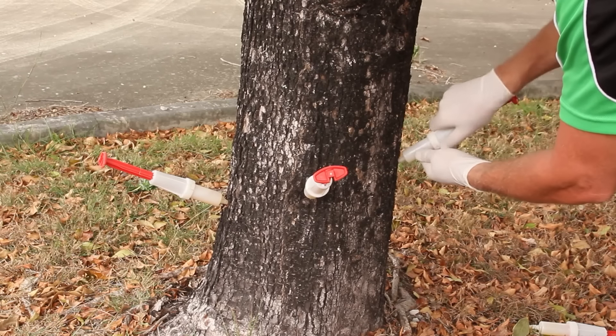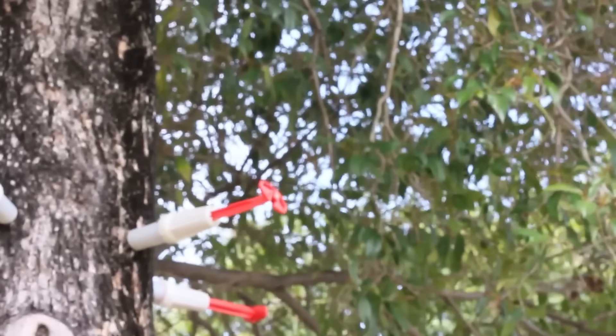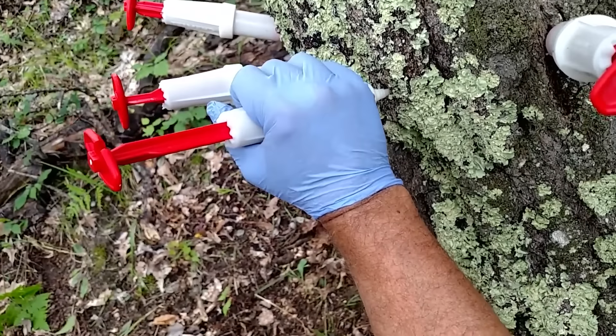Furthermore, the ability to use dozens of syringes on a single tree significantly saves time and enhances efficiency, making it particularly useful for large parks.